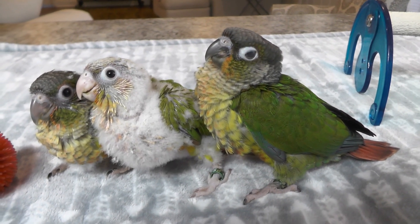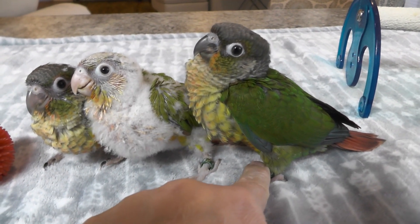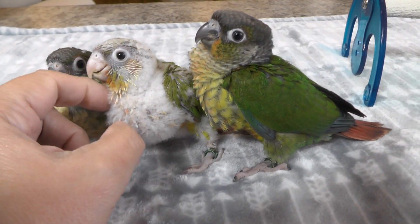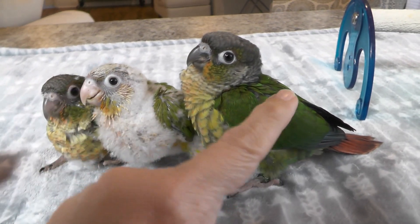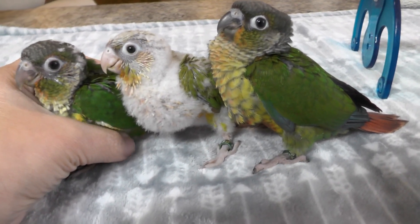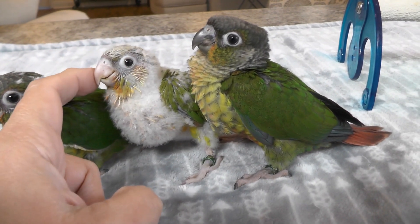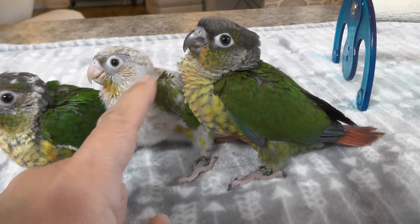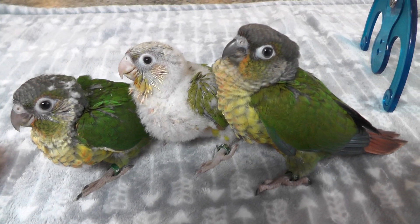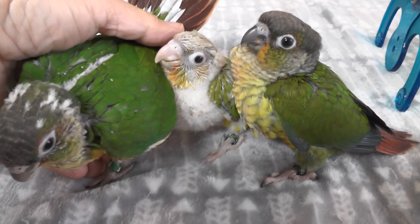We have the three younger babies here. This is number two, number three in the back, and number four. Lisa, this is your baby. Michelle, this is your baby. And Nathan, this is your baby — Nathan's baby is a pineapple green-cheeked conure, and the two on the end are yellow-sided male green-cheek conures. So what do you guys think? Who wants to play?